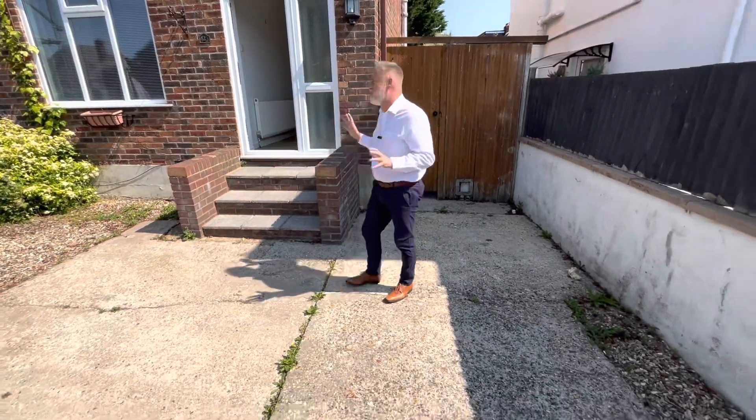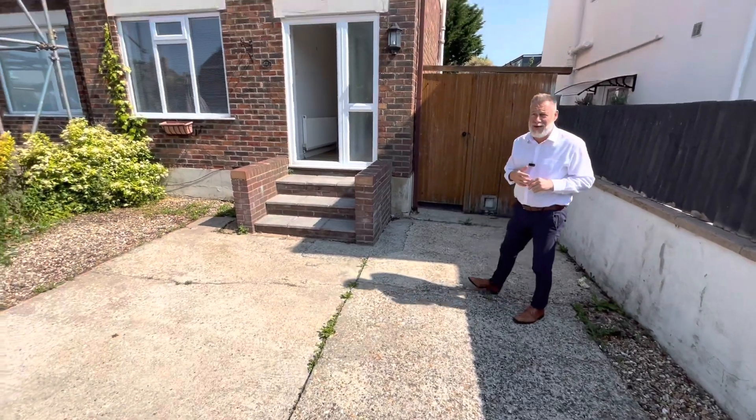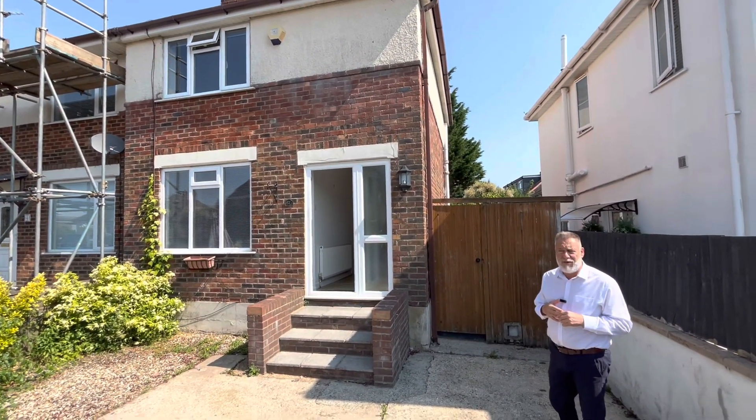Hi guys, today we're in Upper Road in Parkstone and we have this great two bedroom end of terrace property available for rent. As you can see outside, we have parking for a couple of cars.